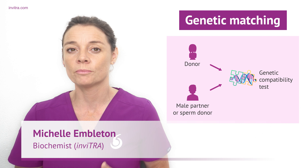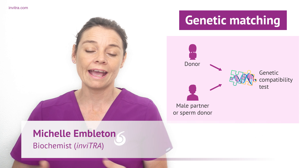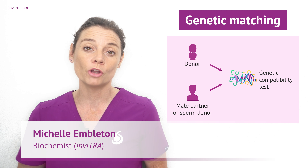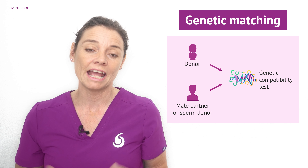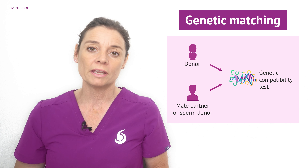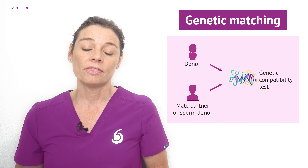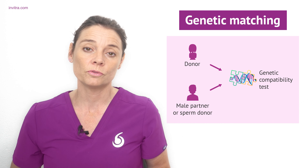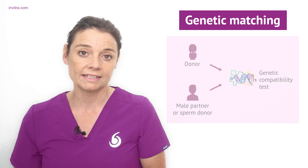Nowadays, more and more clinics are offering to do a genetic compatibility test. This test checks whether the donor and the male sperm provider are genetically compatible. This means that an analysis is done at the genetic level to make sure there are no mutations possessed on both sides that could lead to the child being affected by a hereditary genetic disease.